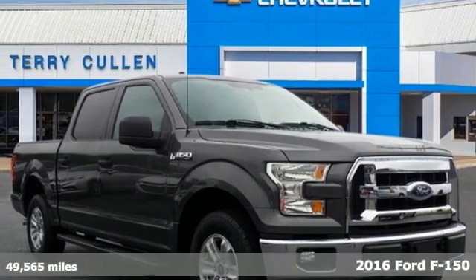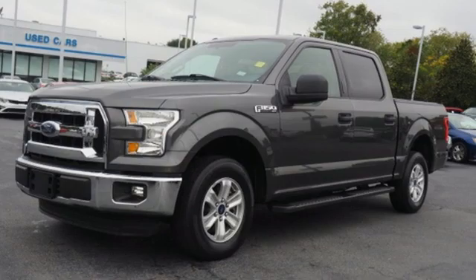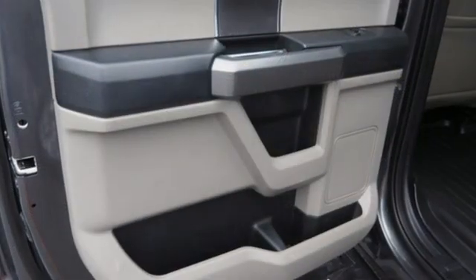Here's a 2016 Ford F-150. This truck was built to tough it out and tested to make sure it's up to every challenge. A great vehicle is comprised of great features like these.